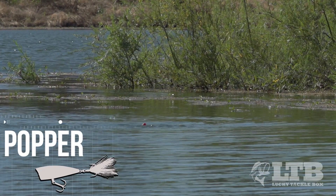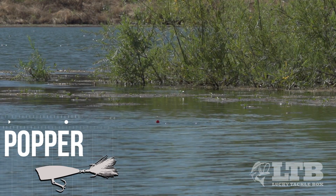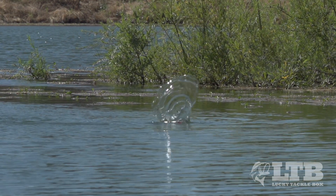Poppers tend to have a smaller profile and can be paused for long periods of time, enticing even the finickiest of bass. Their unique splash draws vicious strikes.